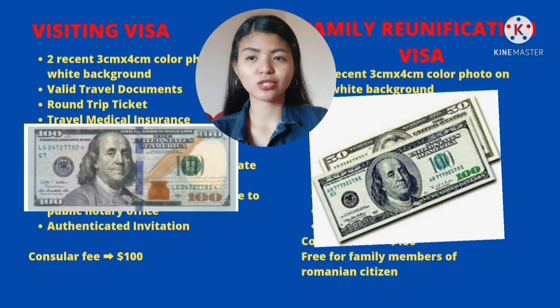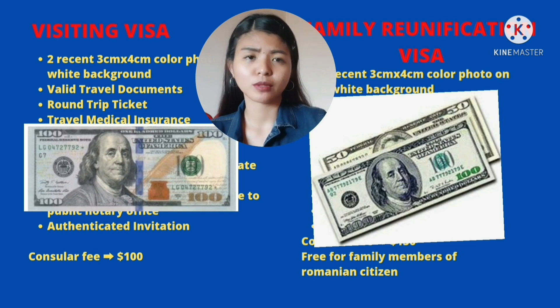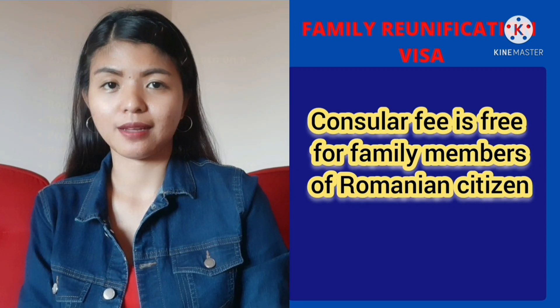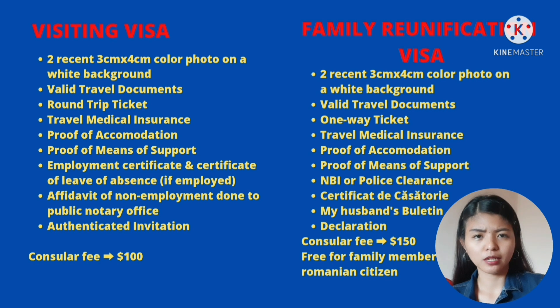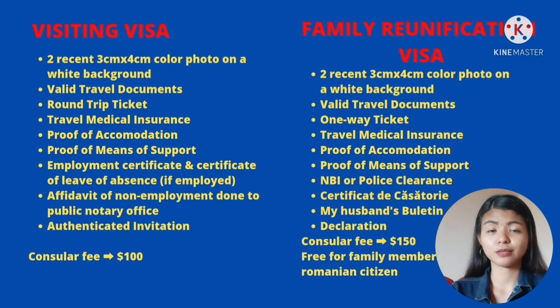And syempre wag mo kalimutang dalhin yung pambayad mo. Parang $100 yata kapag visiting visa. And then sa family reunification visa naman is $150. Ako, wala akong binayaran sa family reunification visa kasi family member ako ng Romanian citizen — kasi kasal kami ni Javi. Alam ko may iba pang condition para maging free yung visa mo kapag nag-apply ka ng family reunification. So check nyo na lang yung website nila, manila.mae.ro. Sayang naman, di ba? Baka libre din kayo. So ayan po yung mga supporting documents na in-upload ko online at saka pinasa ko sa embassy nung nag-apply ako ng visiting visa at family reunification visa.